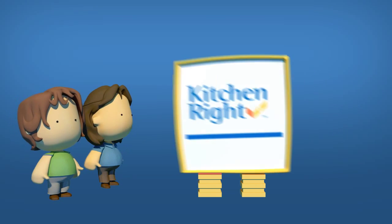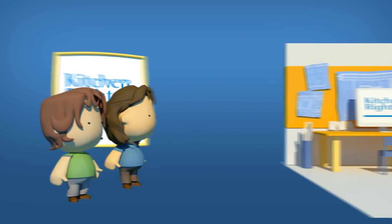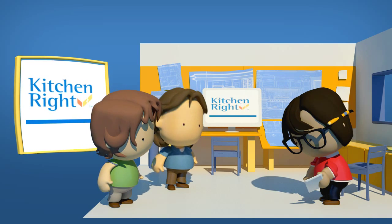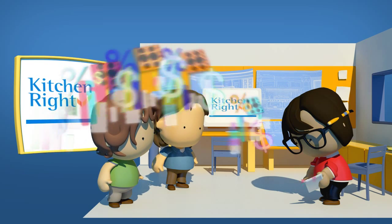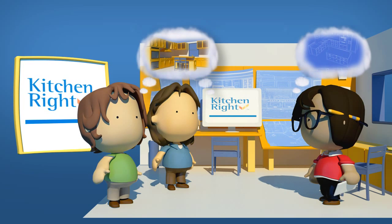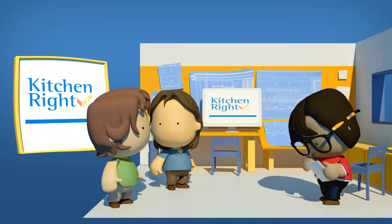Or, homeowners can use Kitchen Right's collaborative features to develop their budget plan together with a professional. Throughout, Kitchen Right communicates clear insights to homeowners, while providing professionals the added detail needed to design to budget.